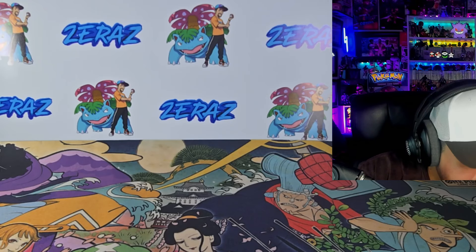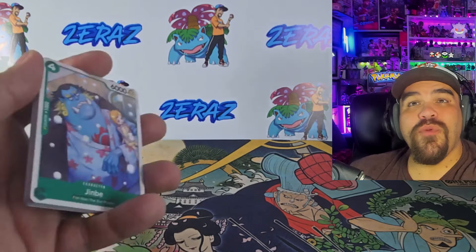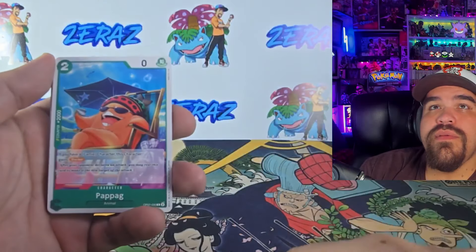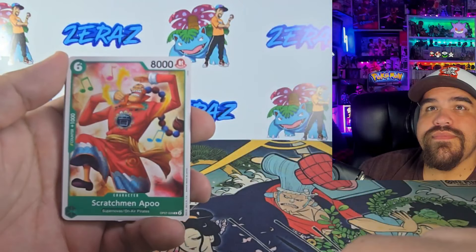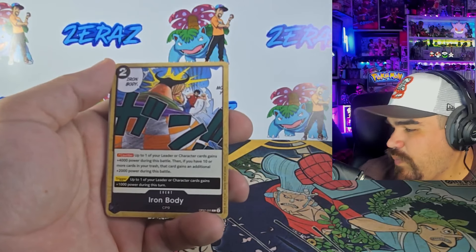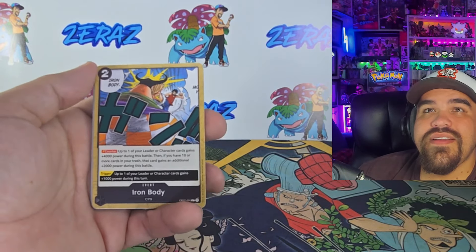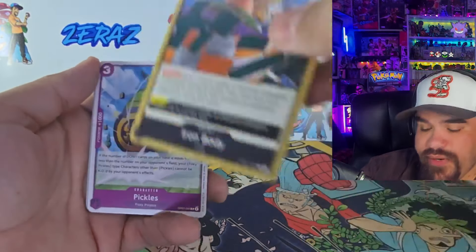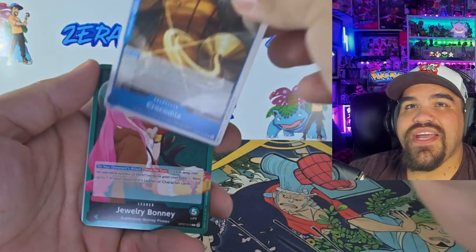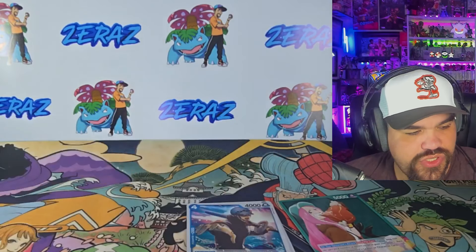We're gonna open left to right — left side first, then the right side after. Hopefully we get a crazy pull. We haven't pulled a manga card yet, so I don't know what the pull rates are on the manga cards. Last time we pulled this set I don't think we got anything significant. First packs out: Crocodile, Jewelry Bonnie — put that to the side — a Luffy card, a Log card. That is how we're going to start things off.